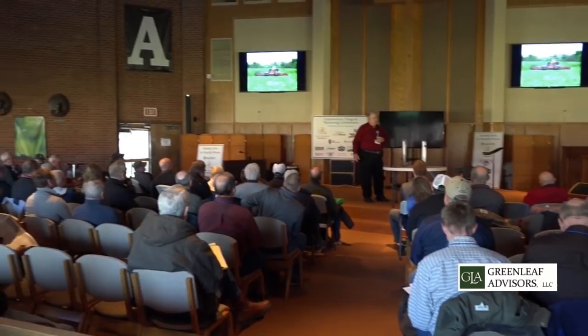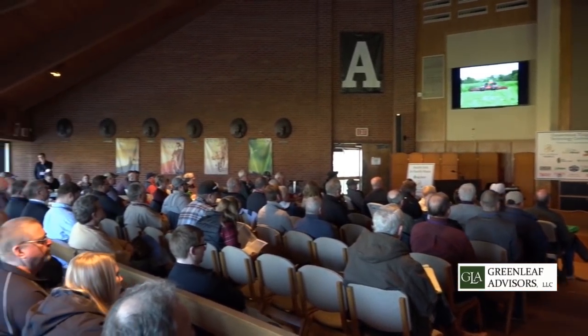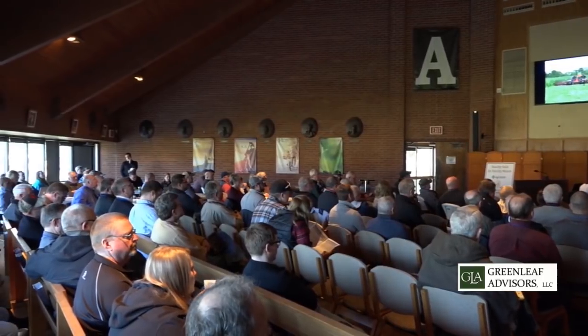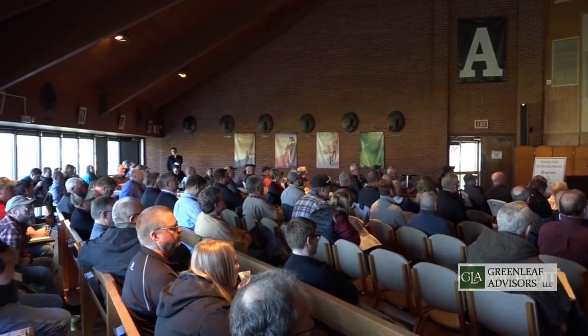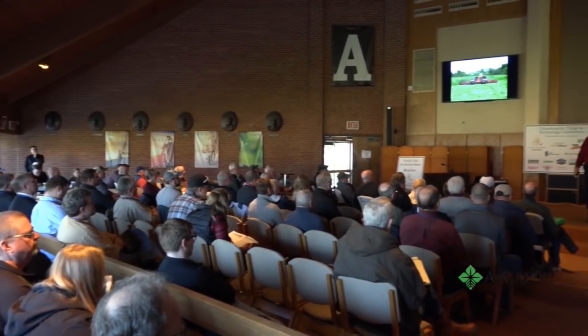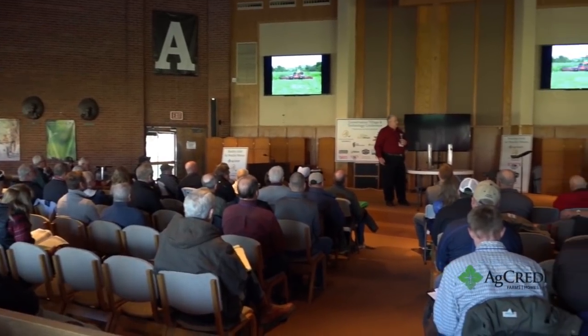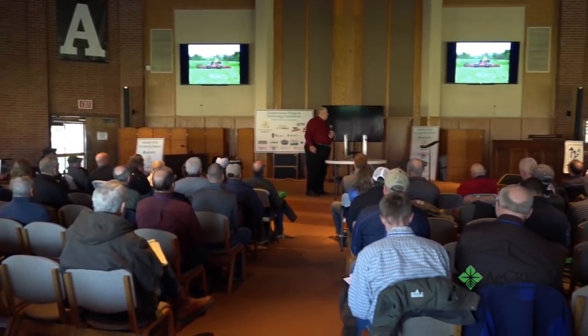This field had 330 pounds of nitrogen the day we were rolling that cover down. Did we need nitrogen for the corn? We didn't. I really like signing the back of the checks — it's a little tough for me to sign the front of the checks.